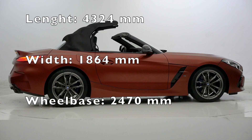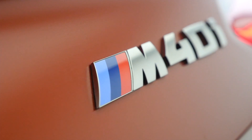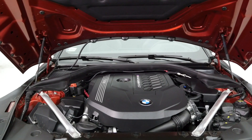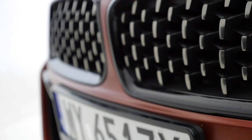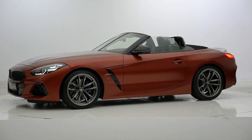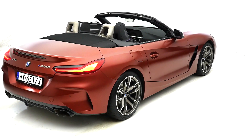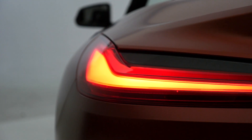This is the BMW Z4 M40i — not a full-blown Z4 M. M40i signifies the most powerful model, which is still relatively tame. Under the bonnet you get a straight-six cylinder engine with a twin-scroll turbocharger. Twin-scroll solves the problem of uneven exhaust gas flow, and at the same time it's smaller and lighter than two turbos. 340 horsepower and 500 Newton-meters of torque, 0 to 100 kilometers per hour in just 4.5 seconds — that's Porsche 718 Boxster or Cayman territory, but BMW and Porsche are completely different cars, and I'm not only talking about the engine placement.